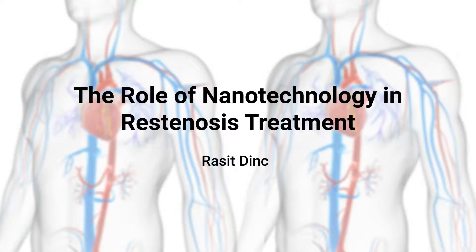Nanotechnology is making waves in the fight against restenosis after stent implantation. Traditional treatments focus on inhibiting vascular smooth muscle cell proliferation, but they often come with systemic side effects. Nanoparticles, NPs on the other hand, offer a more targeted solution.